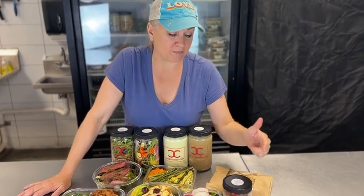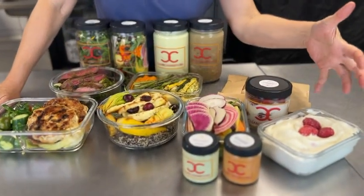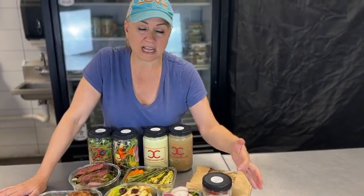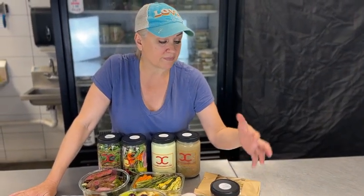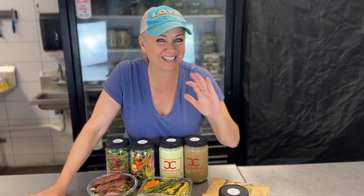Raspberry mascarpone ice cream. You're going to see a lot of ice creams and sorbets and stuff that we make this time of year and throughout the summer because I love the cooling desserts. Take it out 10 minutes before you're ready to eat it, put a spoon in it, and enjoy it.